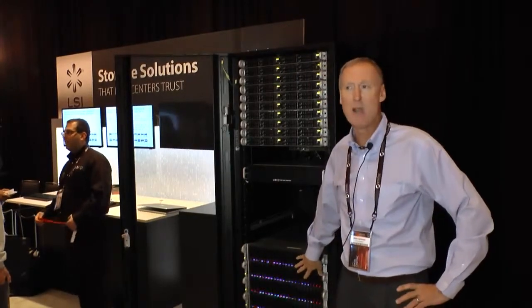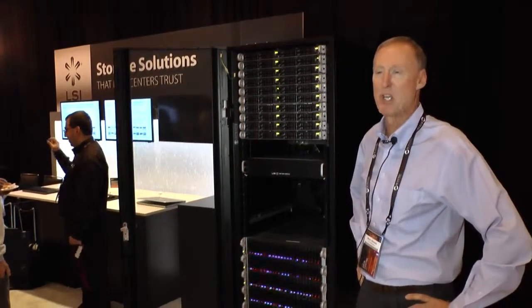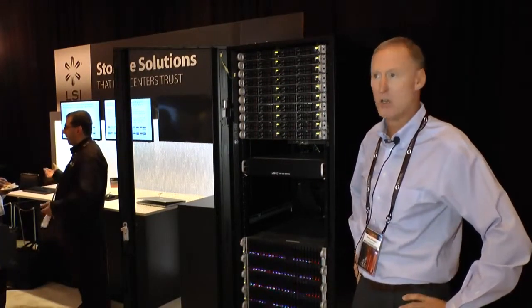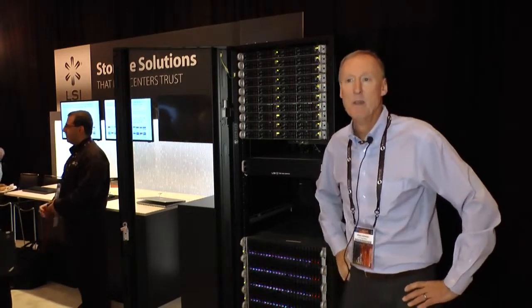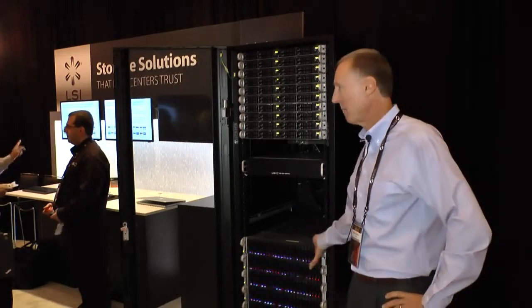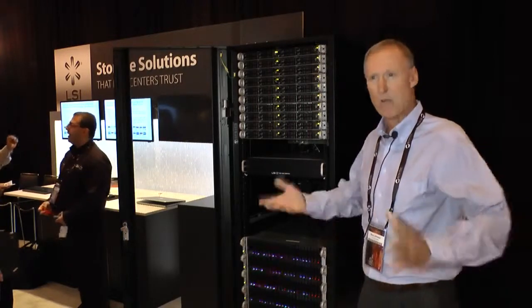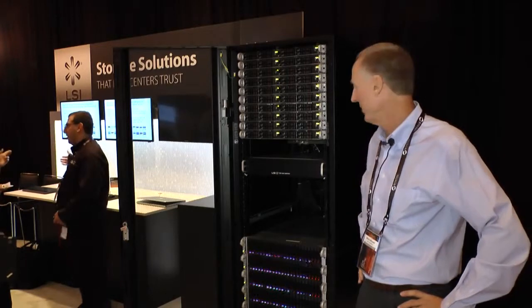Typically a four terabyte RAID 5 or RAID 6 rebuild today may take one week or two weeks depending on what workloads are running. In this case, we can get that down to about 20 minutes. What's really nice about RAID 5 and RAID 6 is the physical capacity in relationship to the virtual capacity, which is roughly about 75% or 80% depending on what you're doing.